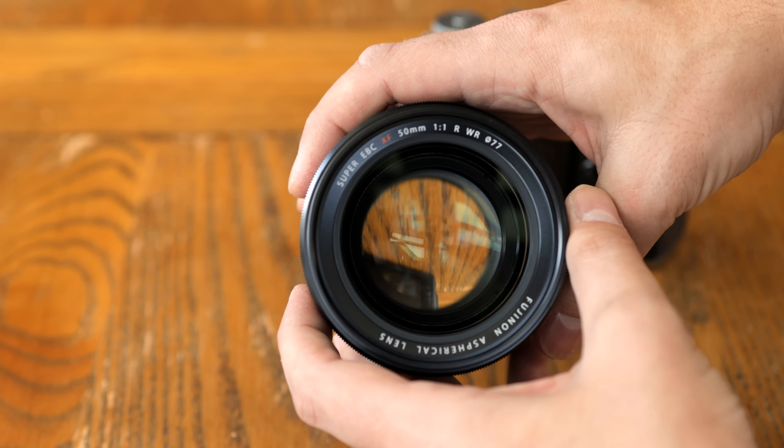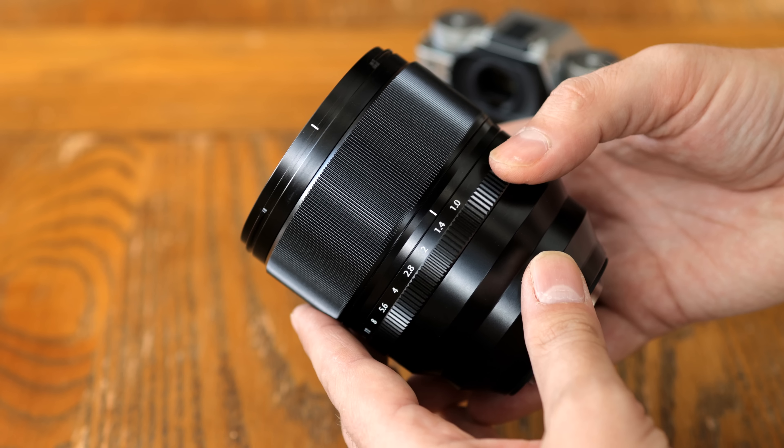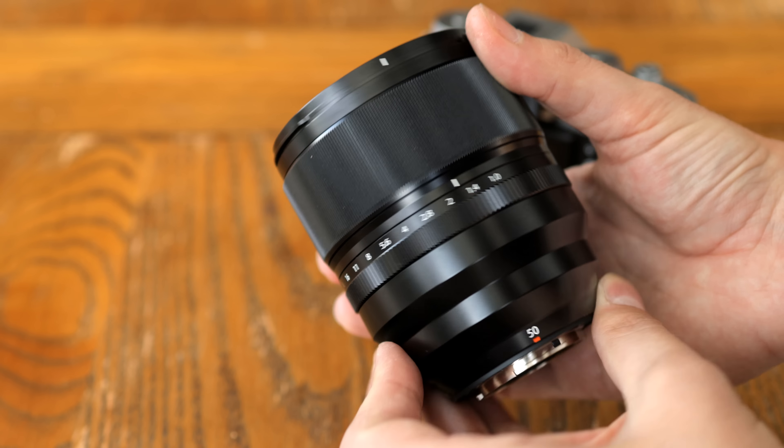I'd like to thank Fuji UK for loaning me a copy of this lens for a week or two, but as usual, this is a totally independent review. We'll be looking at both its strengths and its weaknesses.